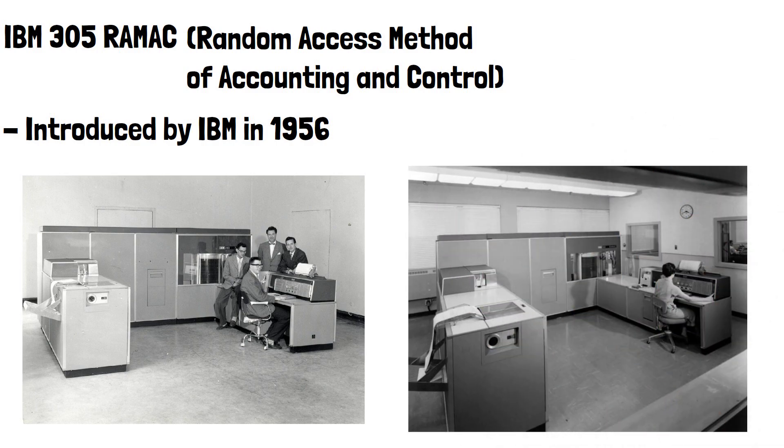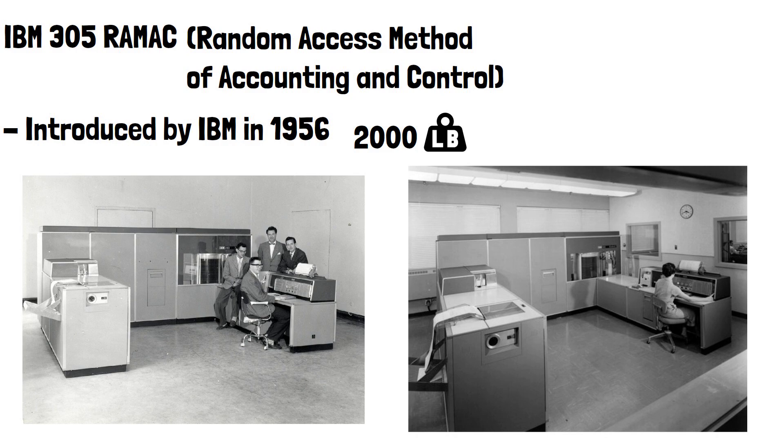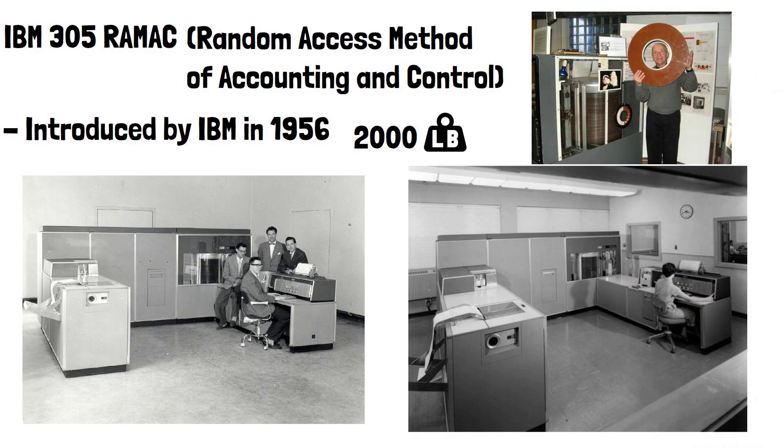The hard drive was massive by today's standards. It weighed about 2,000 pounds, or 900 kilograms, and took up the space of a large room. The system consisted of 50 disc platters, each about 24 inches in diameter.